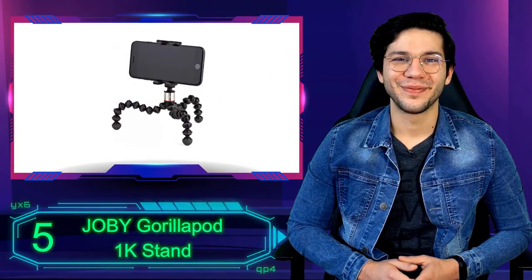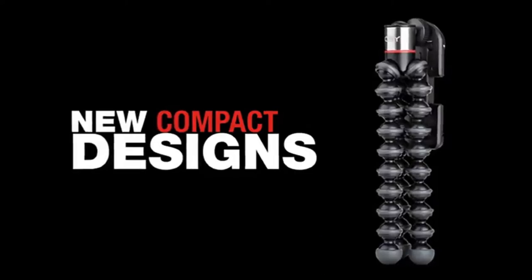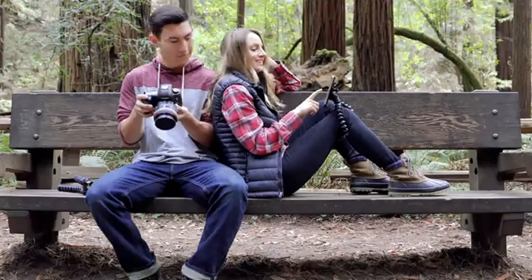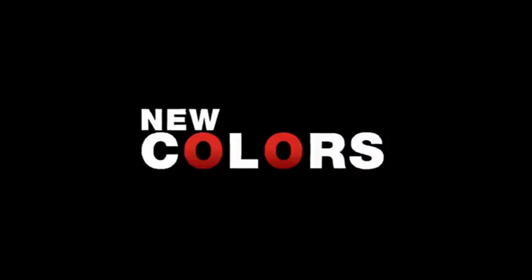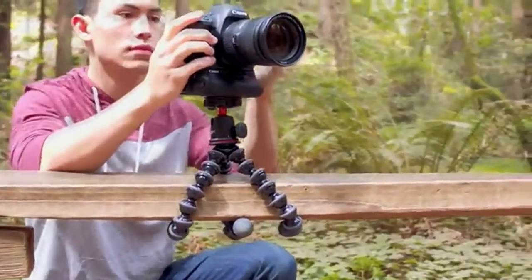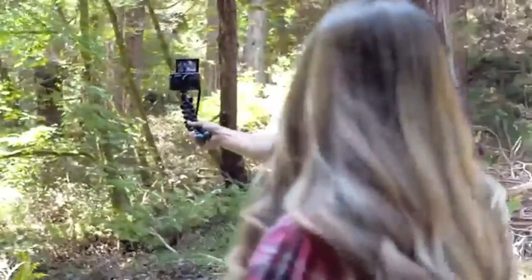Number 5: Joby Gorillapod 1K Stand. If you're looking for the best cell phone tripod, don't overlook the Joby Gorillapod 1K kit. It's a small and lightweight flexible tripod that can bend and wrap around other objects like poles, trees, and fences, giving you even more complex angles. You can even use it as a motorcycle selfie stick by wrapping it around the handlebars. On the other hand, you can straighten all three legs and have a simple tabletop tripod as well.